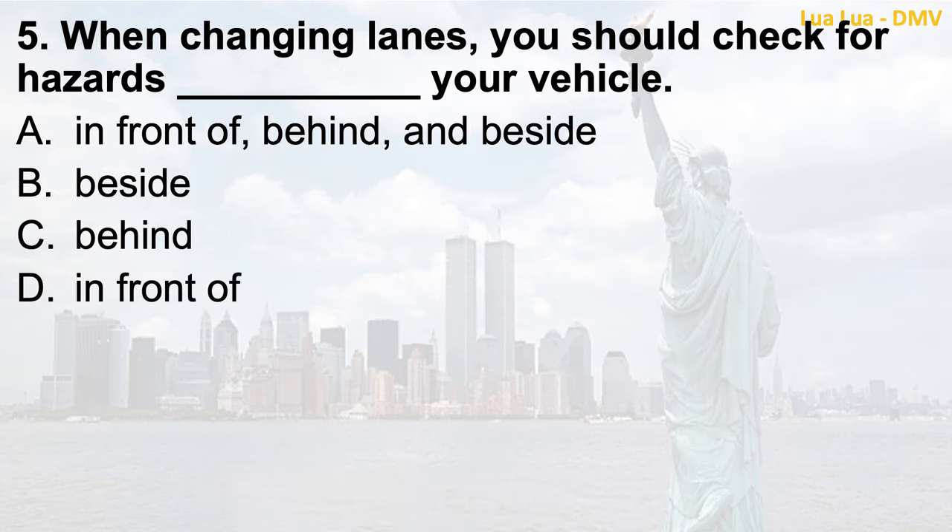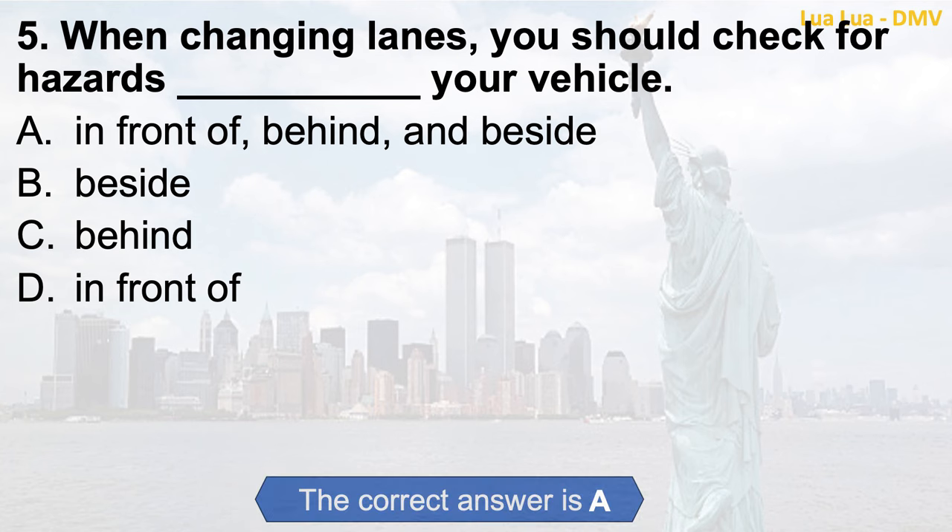Question 5. When changing lanes, you should check for hazards blank your vehicle: a. In front of, behind, and beside; b. Beside; c. Behind; d. In front of. The correct answer is a. In front of, behind, and beside.